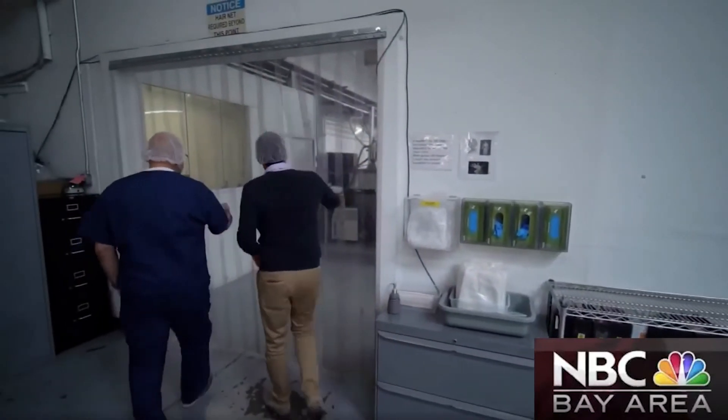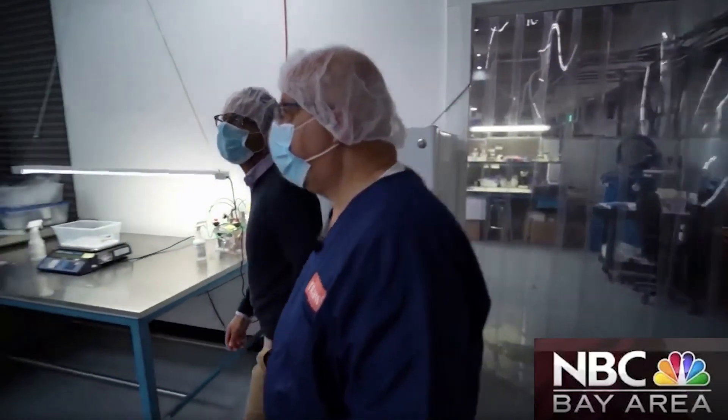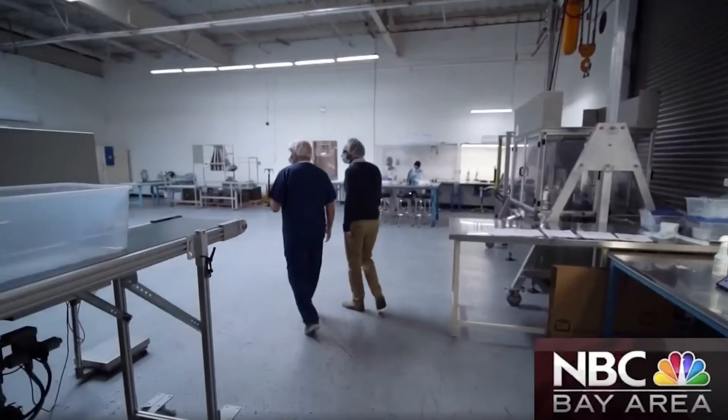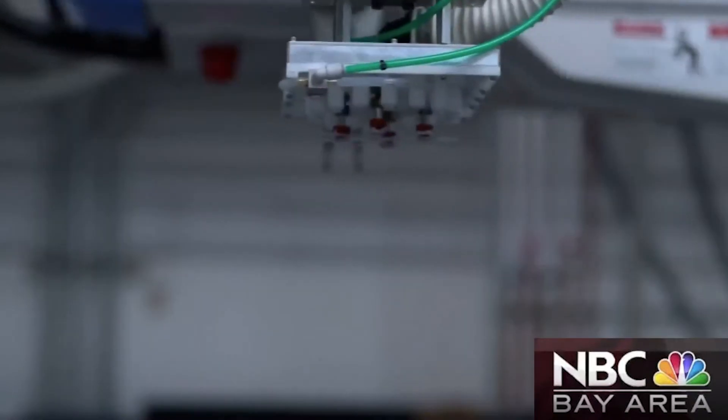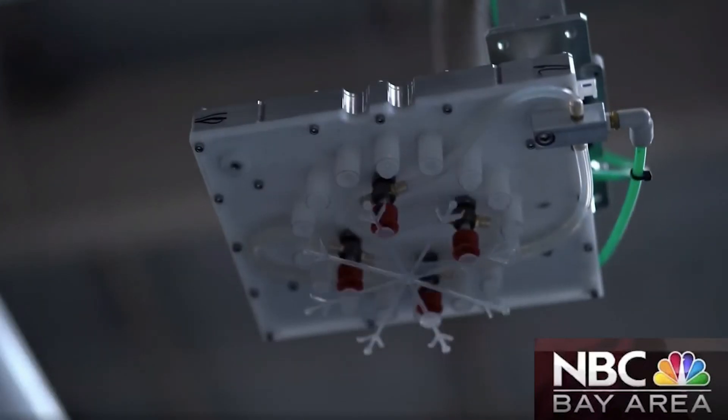Dr. Alpha Maui invited us to this plant in San Leandro, where 50,000 of his new test tubes are created daily. By the first week of July, they're scaling up to 100,000 devices per day — that's 3 million test tubes a month by this summer.